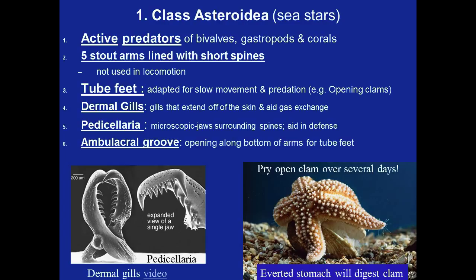Looking at the classes of Echinodermata: we have Asteroidea, the sea stars — we don't call them starfish because they are not fish. They are active predators that move around their environment searching for prey. They typically eat bivalves such as clams, gastropods such as snails and slugs, and corals. They have five stout arms lined with short spines, though some Asteroideans have more than five arms. Tube feet are the main movers of the organism, adapted for slow movement and predation, and they also have chemoreceptors on their tube feet to sense chemicals in their environment.